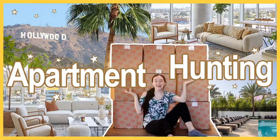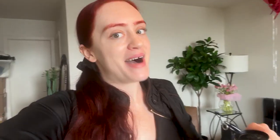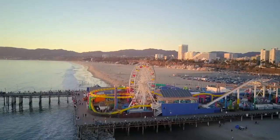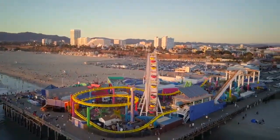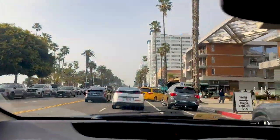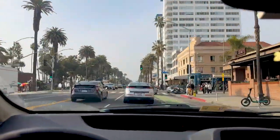We've done everything from downtown LA to Hollywood to Santa Monica in the past. And now we're heading over there again to see what you can get for your money at Pacific Plaza, which is central downtown Santa Monica. It's about a block from the entrance of the Santa Monica Pier. It's overlooking the ocean and surrounded by restaurants and shops. Let's get into the pros and cons of this building.